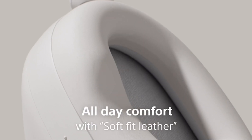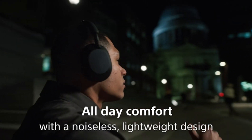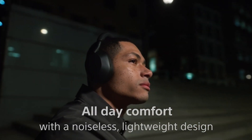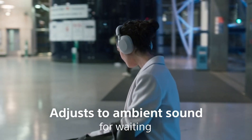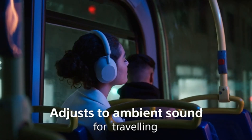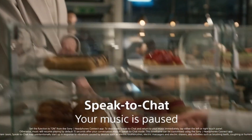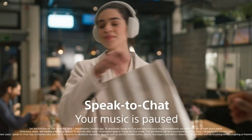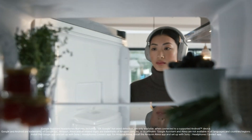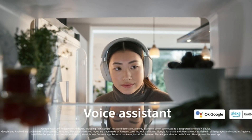The Auto Noise Cancelling Optimizer feature adapts noise cancelling levels based on the user's environment, ensuring optimal performance whether on a noisy plane or in a quiet office. For crystal clear hands-free calling, the WH-1000XM5 utilizes advanced microphone technology and noise reduction algorithms, providing exceptional clarity during phone calls by filtering out background noise and focusing on your voice.